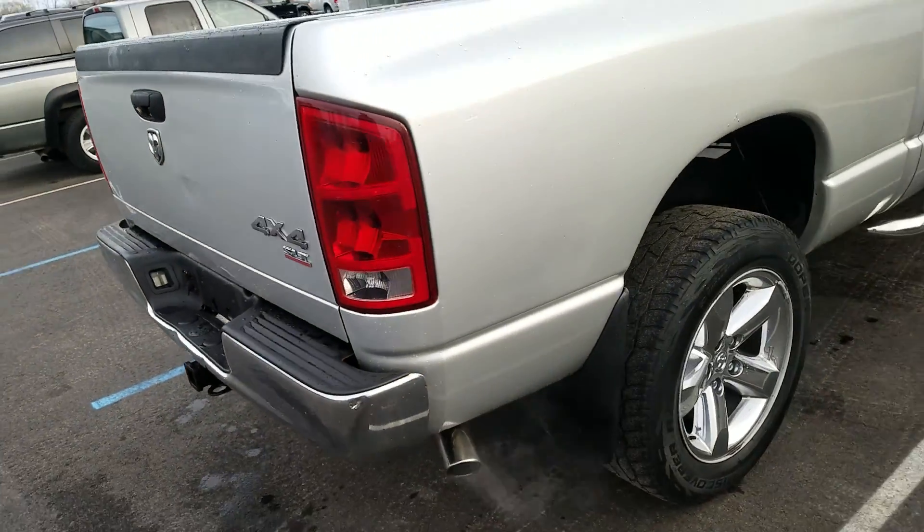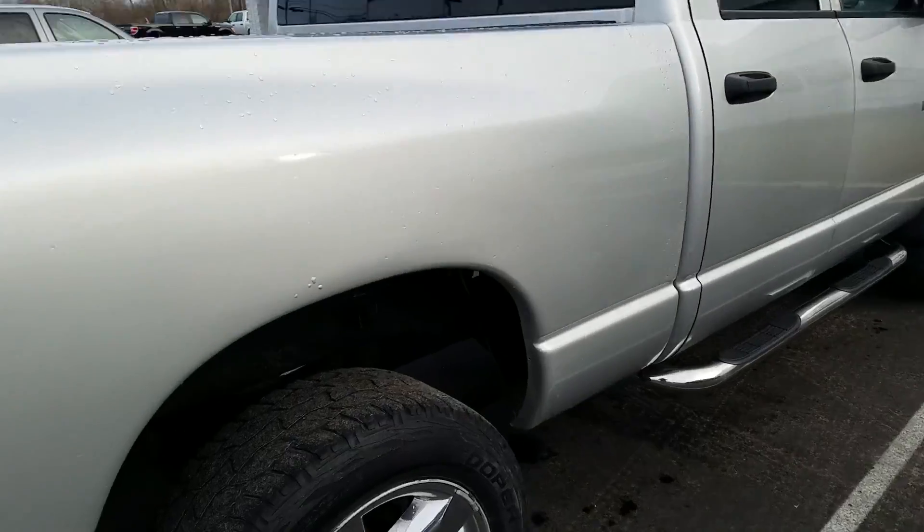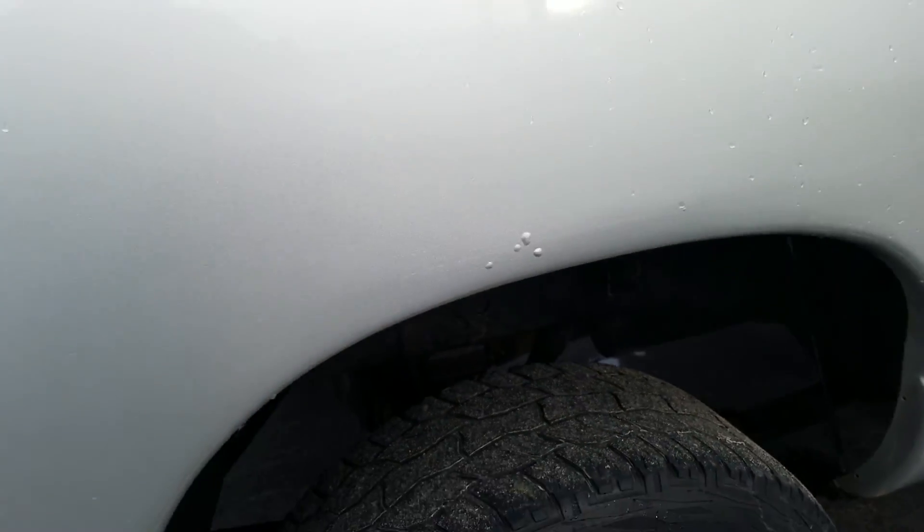The passenger side exterior is also in good condition. You do have some bubbling starting right up along the wheel well there.